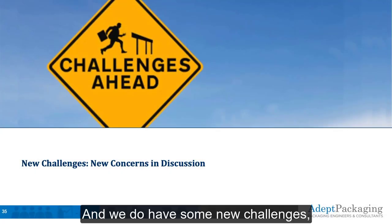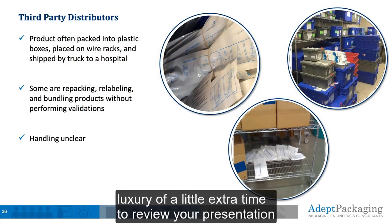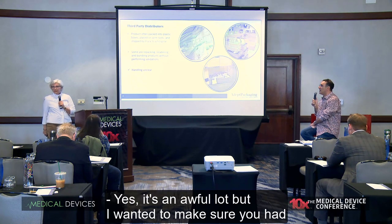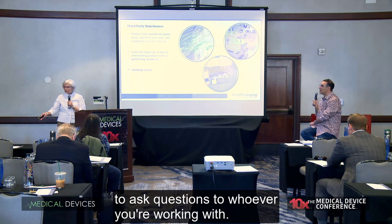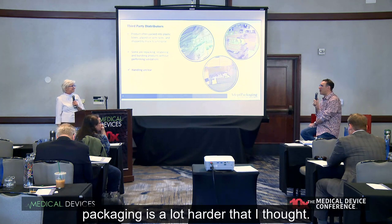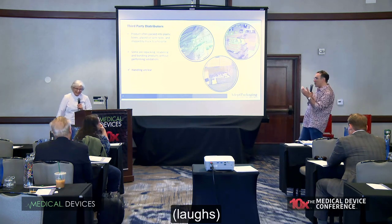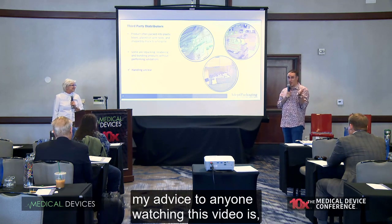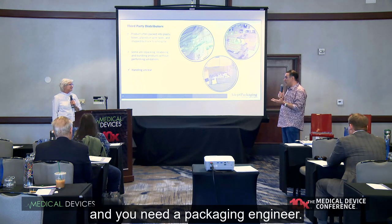We do have some new challenges. Having had the luxury of a little extra time to review this presentation, there's a lot in there. I wanted to make sure you had some technical information to ask questions with whoever you're working with. The point is that packaging is a lot harder than most people think, and this is only skimming the top. With a half hour skimming the top and not having enough time for even that, my advice to anyone watching this video is: there's a lot involved and you need a packaging engineer.